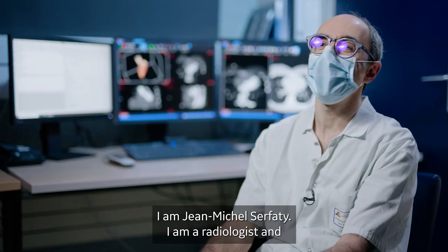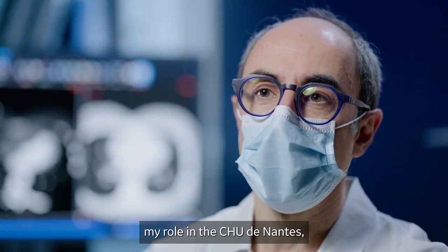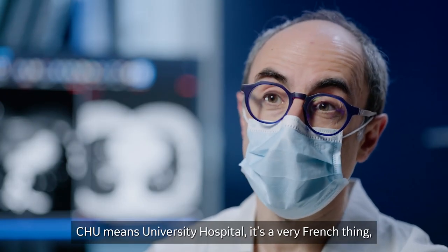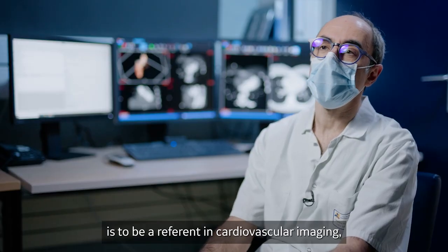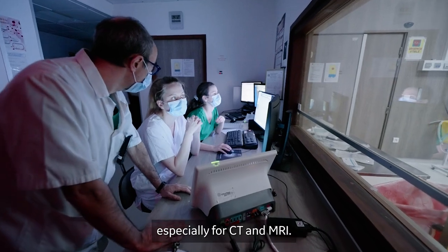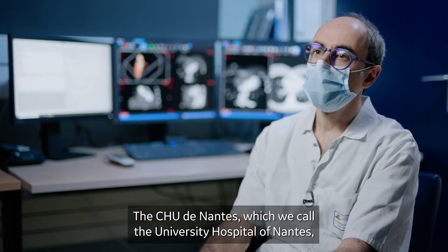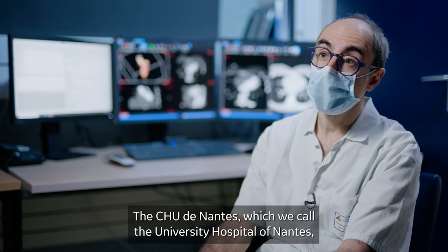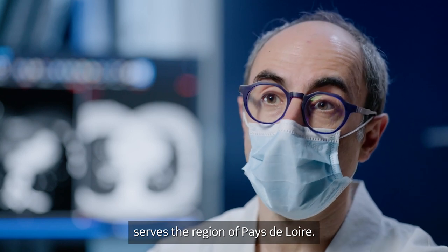I am Jean-Michel Serfati. I am a radiologist and my role in the CHU de Nantes — CHU means University Hospital, it's a very French thing — is to be a referent in cardiovascular imaging, especially for CT and MRI. The CHU de Nantes, which we call the University Hospital of Nantes, serves the region of Pays de Loire.